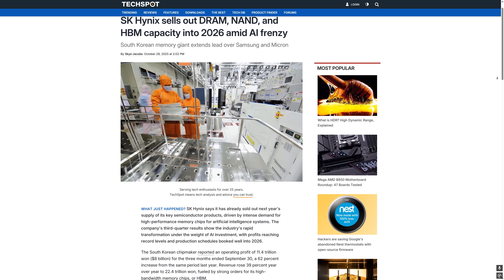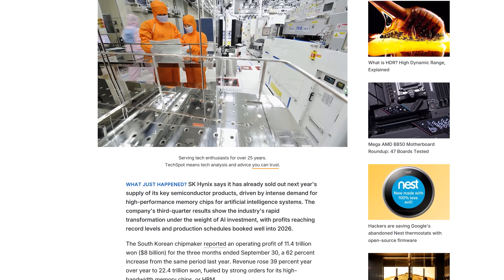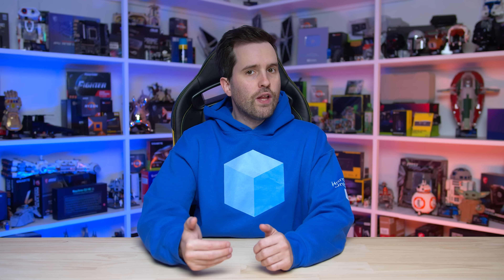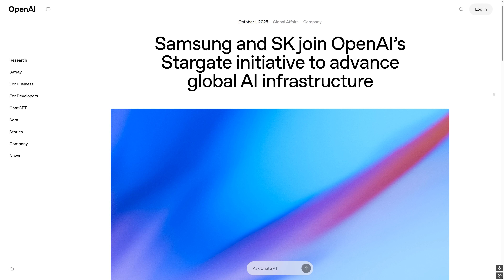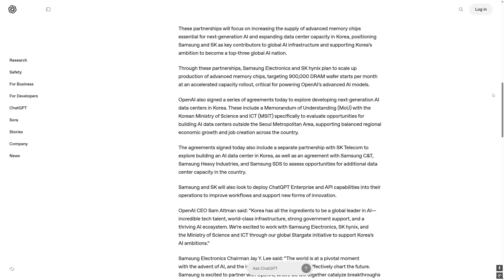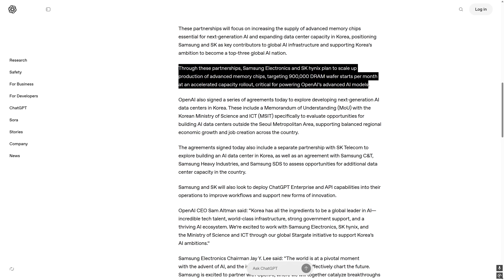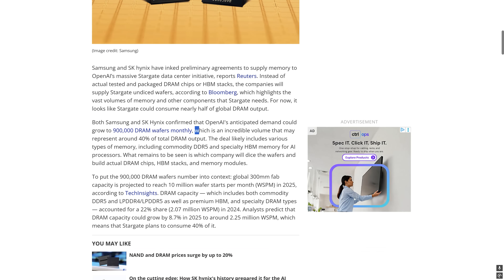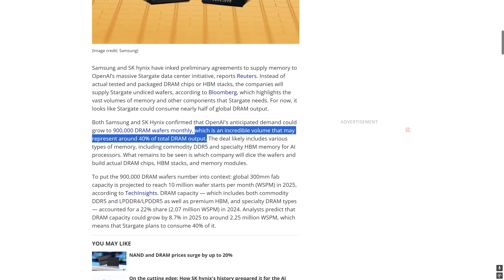SK Hynix, for example, a major manufacturer of DRAM modules, said just a few weeks ago that DRAM, NAND, as well as HBM capacity for next year has been sold out. One of the biggest players here is OpenAI and their Stargate project, which aims to rapidly increase server capacity. The two largest DRAM manufacturers, Samsung and SK Hynix, signed deals last month to supply memory for this project, with a target of 900,000 DRAM wafer starts per month. Some reports suggested this would mean Stargate consuming 40% of global DRAM supply, though this isn't entirely accurate — it's a plan to scale up production and increase capacity, not to start consuming 900,000 wafers per month instantly. But nevertheless, it's a huge infrastructure deal that will demand a significant percentage of memory supply in the coming years.